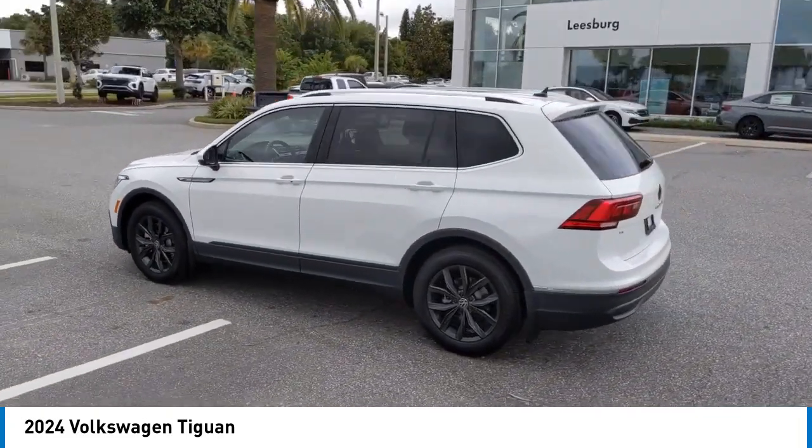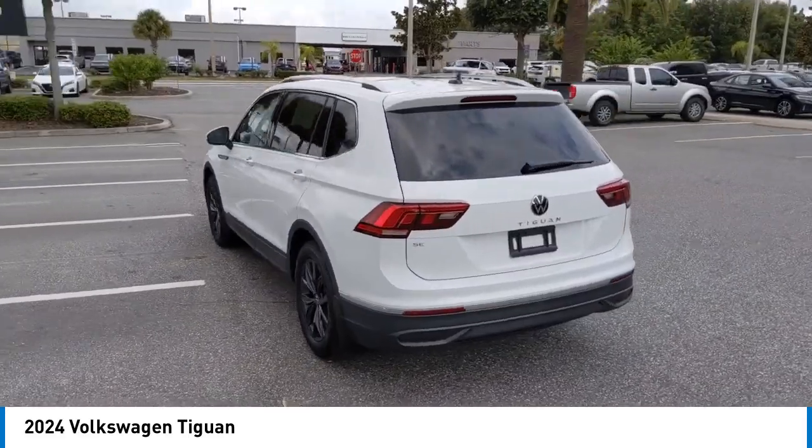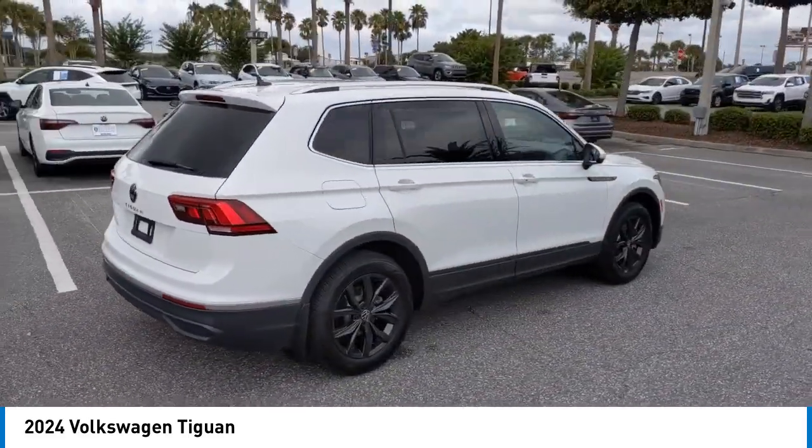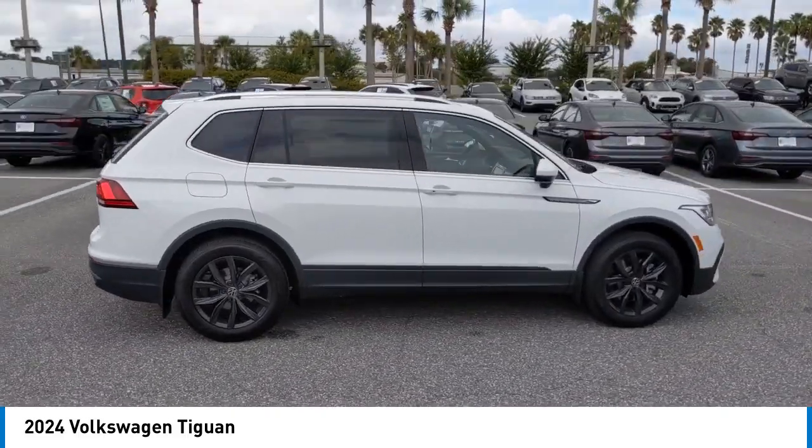Stability control, LED headlights, lane departure warning, anti-lock braking system. This vehicle offers reliability and good looks at a great price.